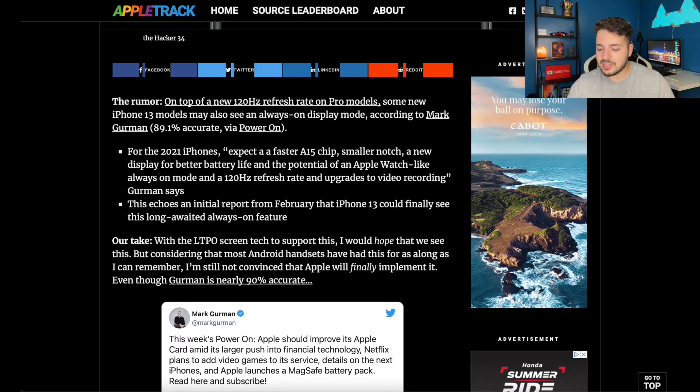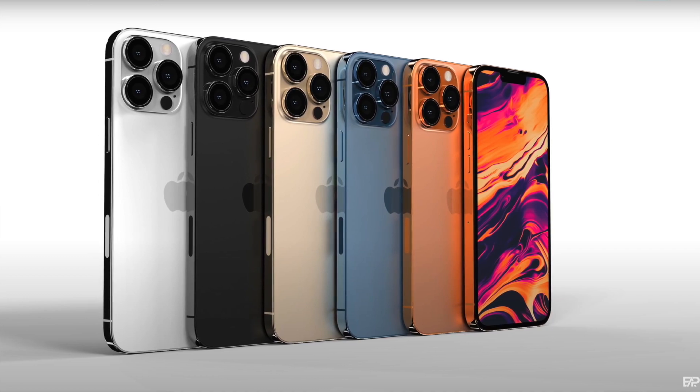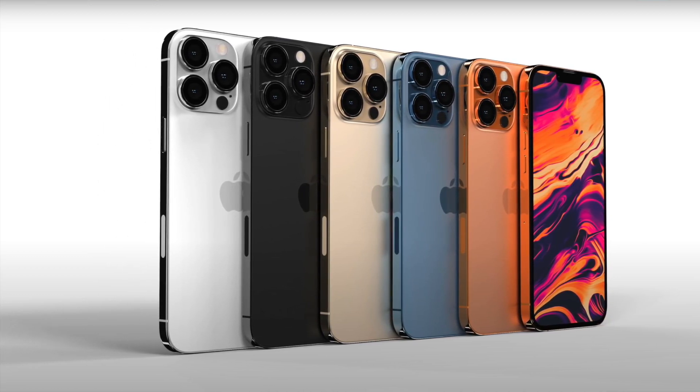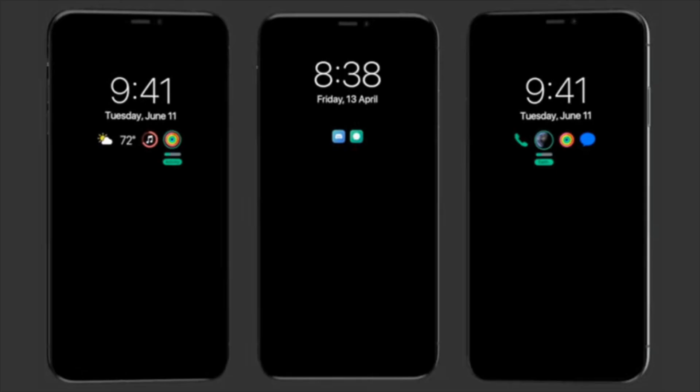The rumor is that on top of a new 120Hz refresh rate on the pro model, some new iPhone 13 models may also see an always-on display mode, according to Mark Gurman, who is 89.1% accurate — so this dude knows what he's talking about most of the time. The article also says we should be expecting an A15 chip inside the new iPhone, with a smaller notch, a new display for better battery life, the always-on mode, and the 120Hz refresh rate display.